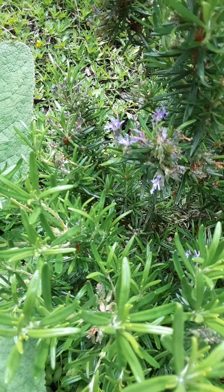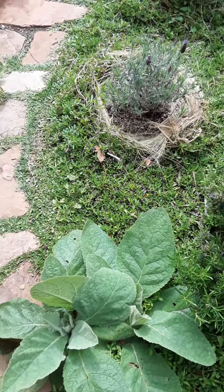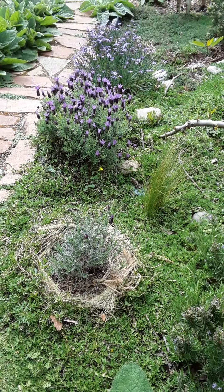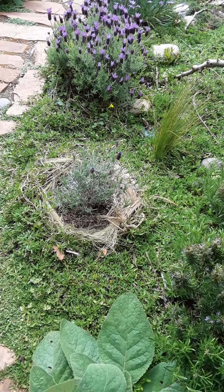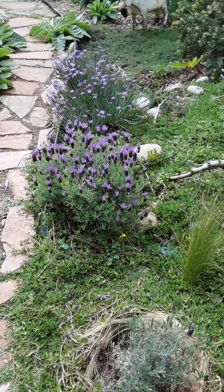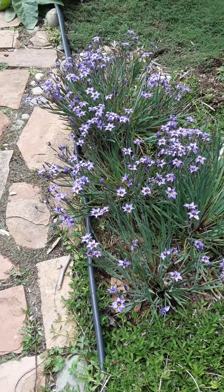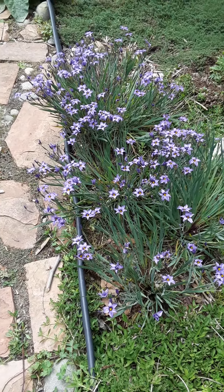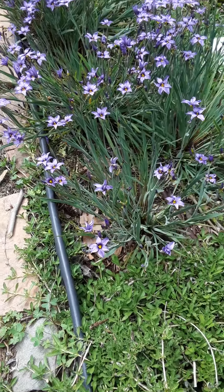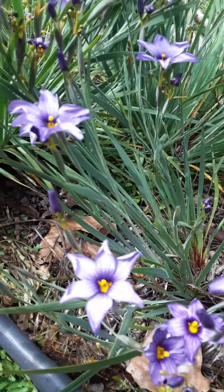I believe bees love purples and blues. So when I moved in, I wanted to plant a lot of purples and blues for the bees — rosemary, Spanish lavender, and over here, I think they're called blue-eyed grass. It's a native plant. I took a little nodule and transplanted it. Oh, they're so pretty.